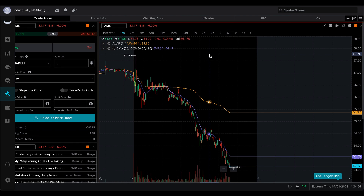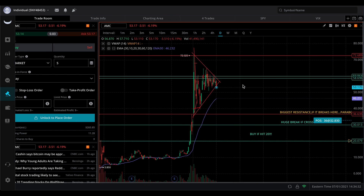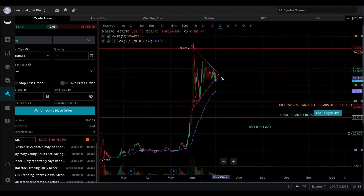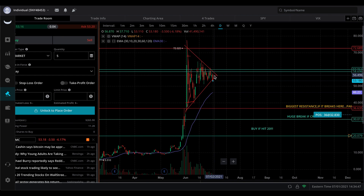The hedge funds are going to start covering their shorts like crazy. It's forming a perfect bullish pennant. We could see a breakout maybe July 7th, July 8th — we might be able to see a breakout. Hopefully on the upside, we still don't completely know. But if it's able to break out of there, expect a very beautiful movement, maybe even back to the 70s.